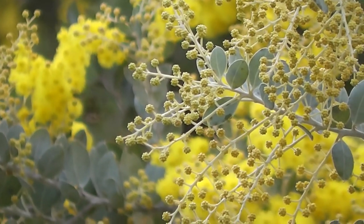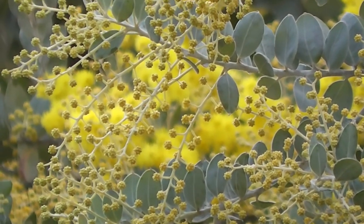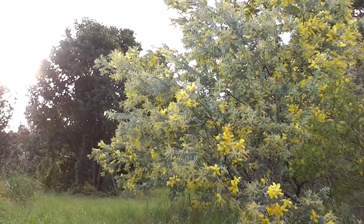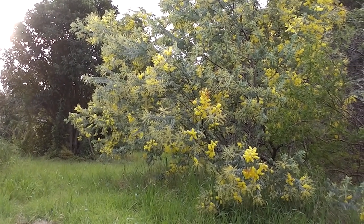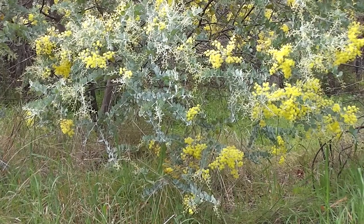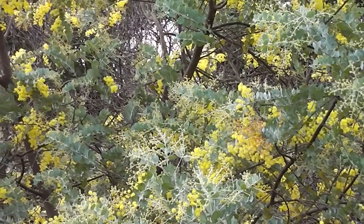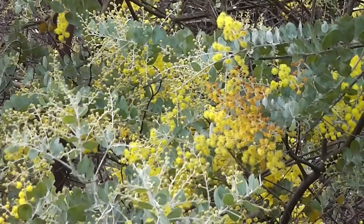Look how golden it is. Isn't it wonderful? It's a golden, golden, beautiful plant. Look at that. I've got several of them, and it lights up the yard in the wintertime when everything's cold and miserable. Look how golden it is and wonderful.